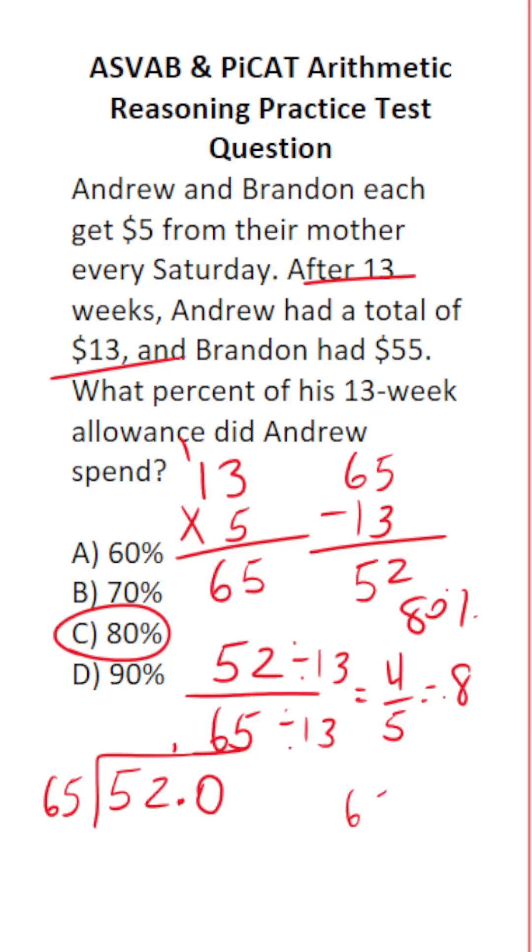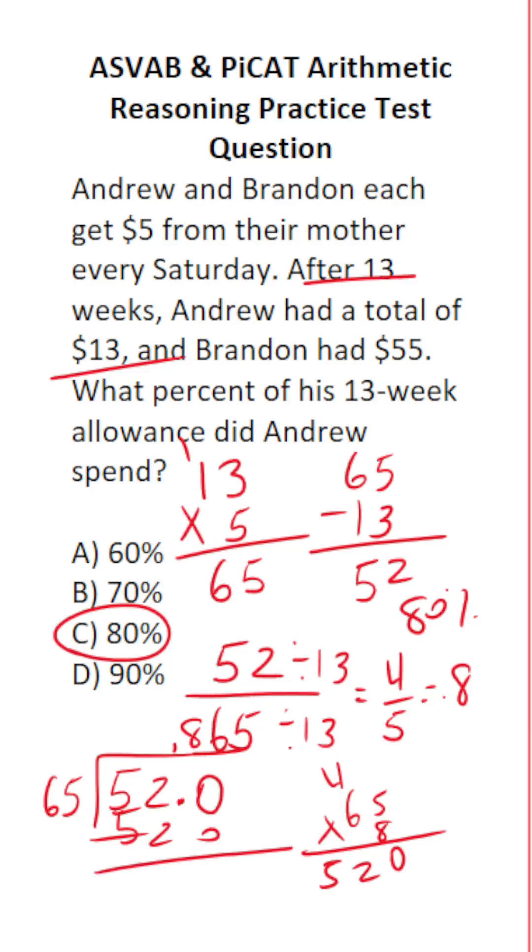Just pick one of them — try 65 times 8. 5 times 8 is 40, carry the 4. 6 times 8 is 48, plus 4 is 52. So 65 times 8 is exactly 520. We have no remainder, so we can stop. This gives us 0.8.